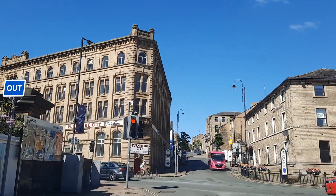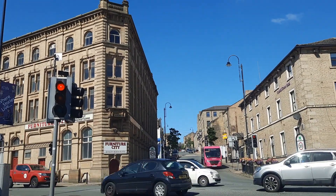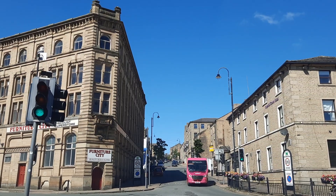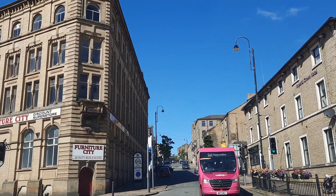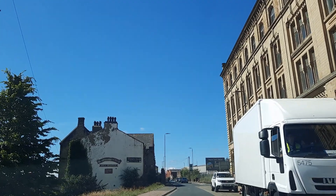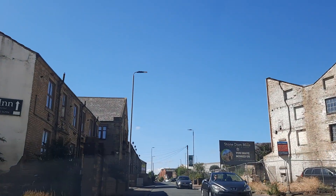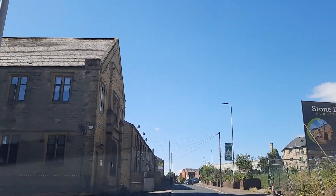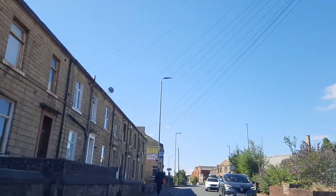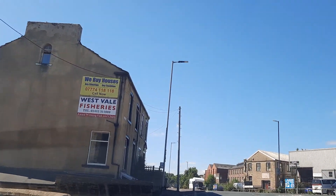Then eventually up what's known as Free School Lane, which starts there, and we're going right to the top of that — it's set close to that area. Many many people have requested this and it doesn't surprise me; it really is a jewel in the crown.